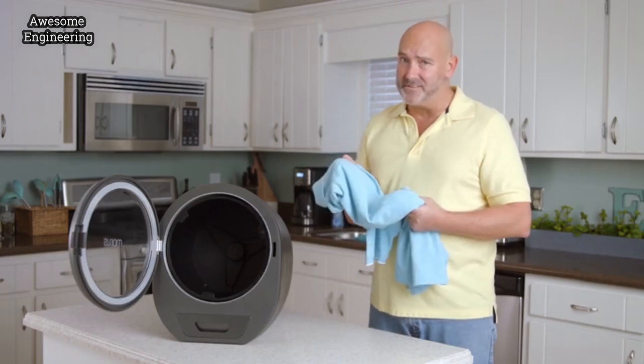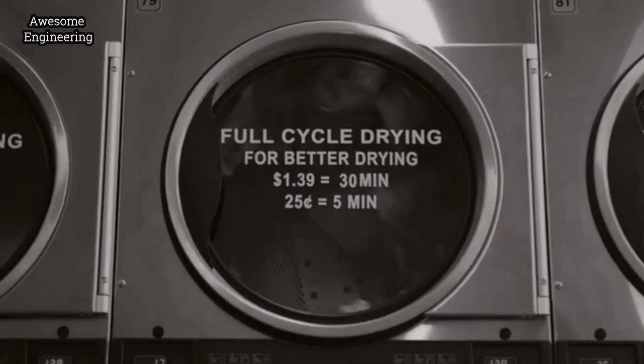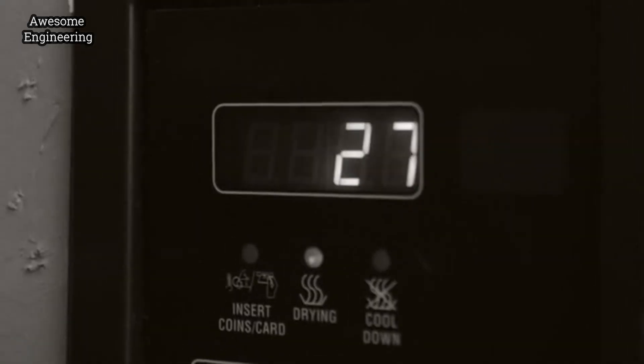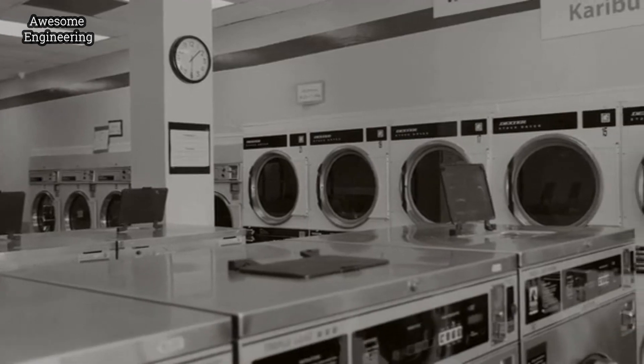The world needs this. Sure, I like kicking it at the laundromat every Friday night. But what am I supposed to do when all the machines are full? And I also don't need to be judged for my awesome underwear.